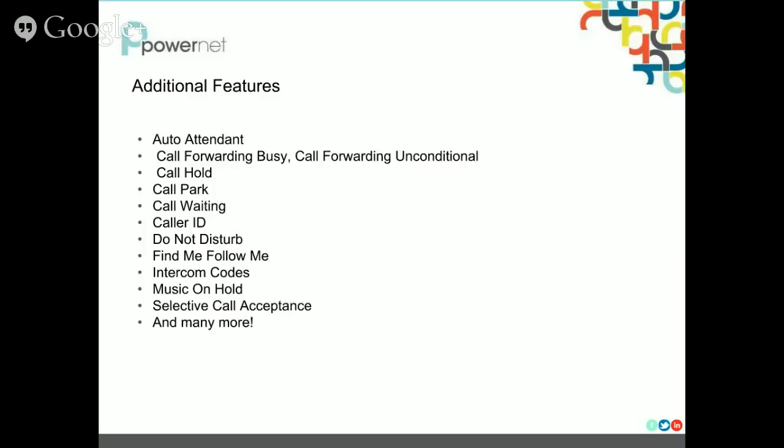What find me/follow me does: if someone calls your business line and you don't pick up — say you put in four rings — we can pull that call back into our system and forward it to your cell phone or to another number. You also have intercom codes which allow you to extension dial between handsets in your office. You can have music on hold, selective call acceptance, and there are many more features. Our sales channel can give you more information about this.